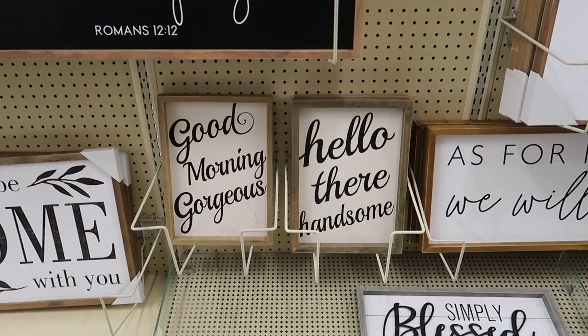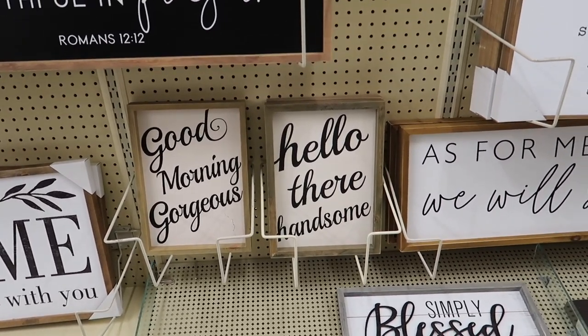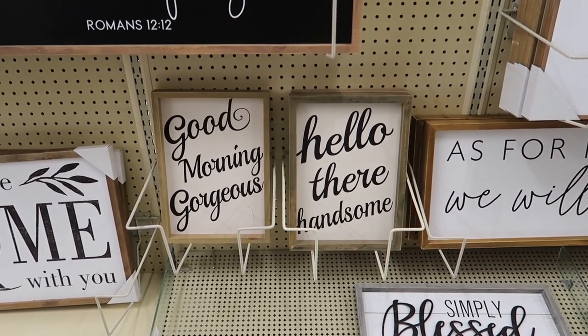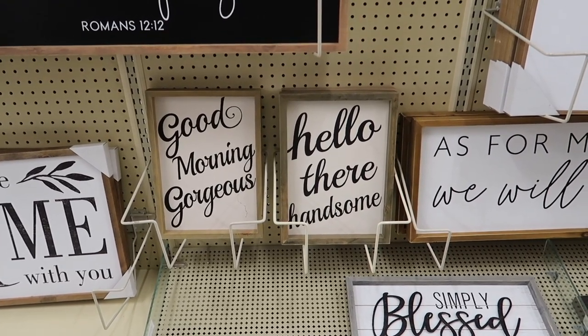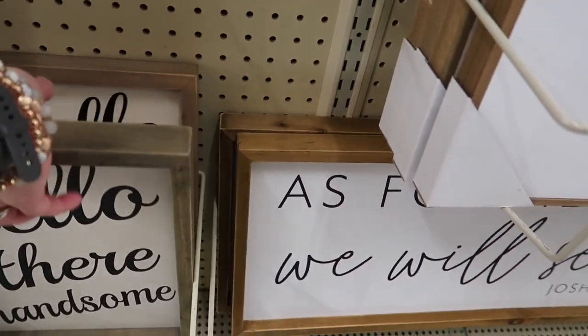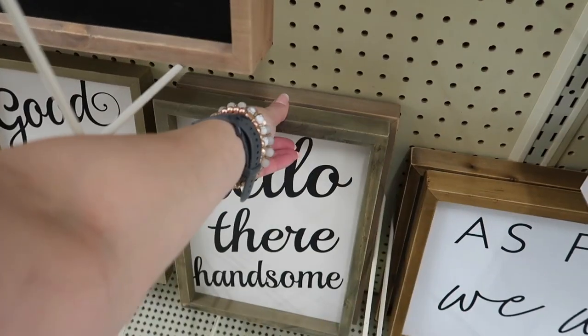I also came across these couples signs that you don't necessarily have to use for a couple. You can definitely put one of these in your vanity or your side of the bathroom. But if you're married, you can buy one of each and place them on each other's side of the bed on each nightstand, or on each side of the bathroom. Each one of these is $10.